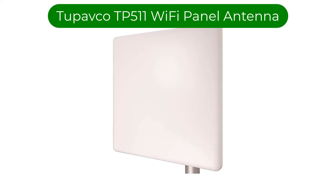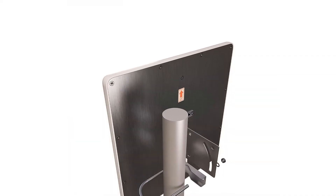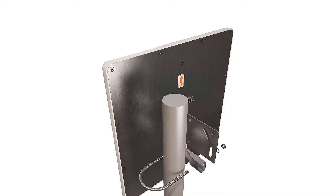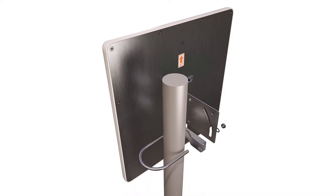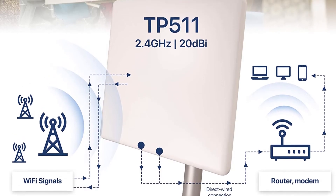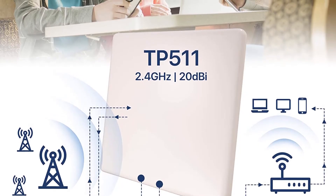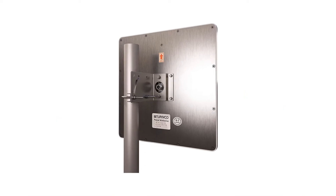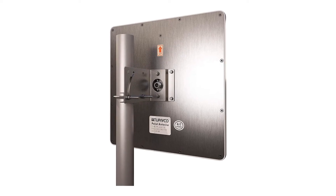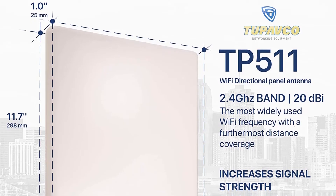Number 3: our third best pick is the Topafco TP511 Wi-Fi panel antenna. If you're looking for a more affordable option but still want a quality, high-gain Wi-Fi antenna, you might want to check this 2.4GHz Wi-Fi 20dBi wireless outdoor antenna. It will only cost you about $50, and it can transfer data at 300 megabits per second, with a frequency range of 2.4GHz, a transmission power of 36dBm, and a maximum range of roughly 328 feet.